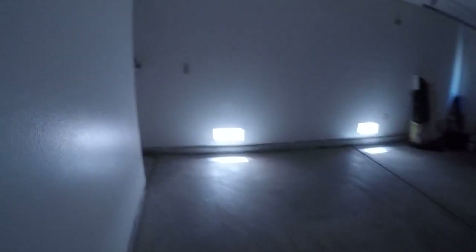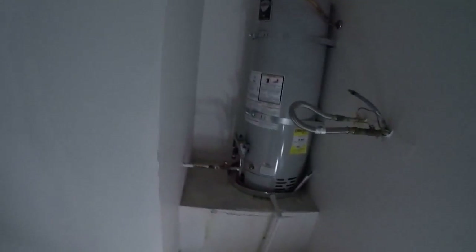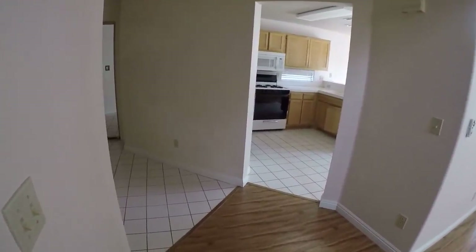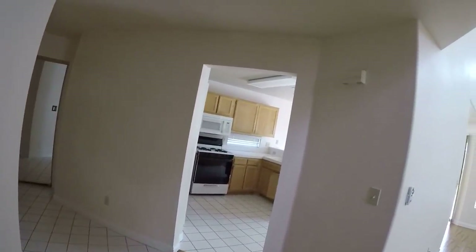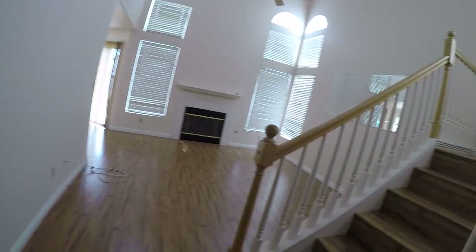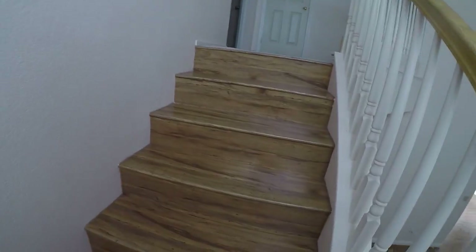Yeah, the walls are really pink. Put a new light there. The stairs are okay laminate, but they're secured.